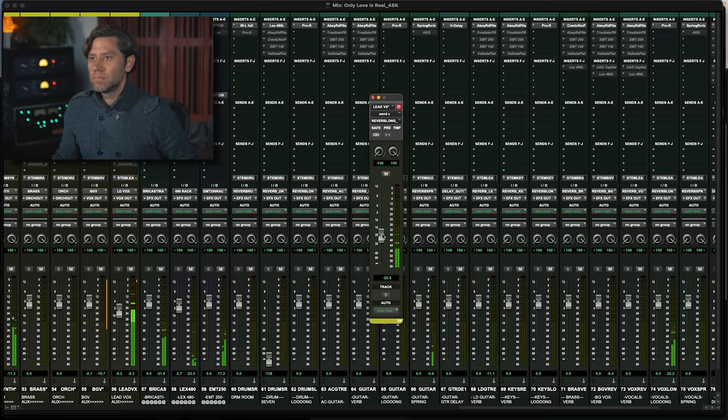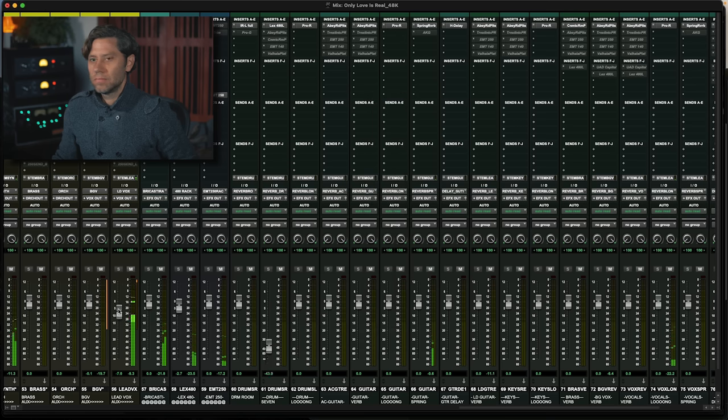Let's listen to the track first. This song is one where I probably wouldn't reach for a bus compressor for compression reasons — it's very open and I don't want to clamp everything down. But I do think we can get some color out of it and shift the image a little bit.